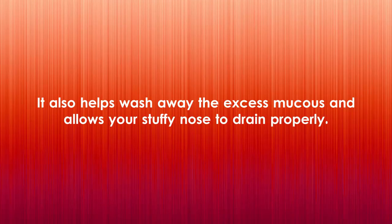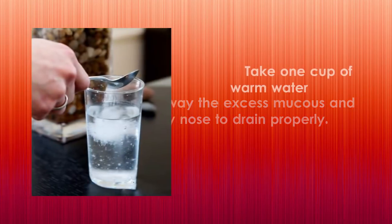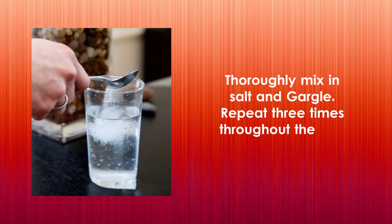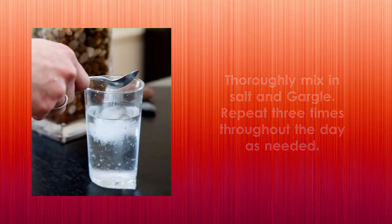Take one cup of warm water and half a teaspoon of table salt. Heat the water until it's warm but not hot, thoroughly mix in the salt, and gargle. Repeat three times throughout the day as needed.